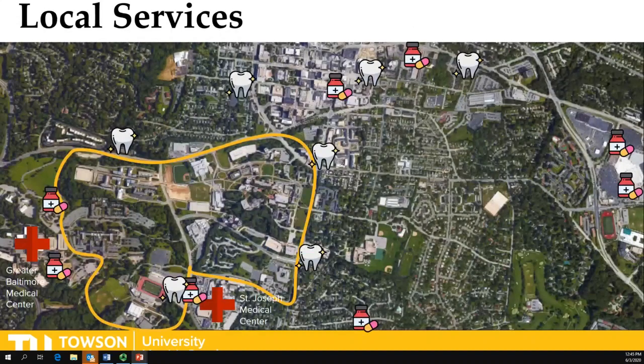This map shows that there are many local services near Towson University, including two major hospitals: St. Joseph's Medical Center and Greater Baltimore Medical Center, GBMC.